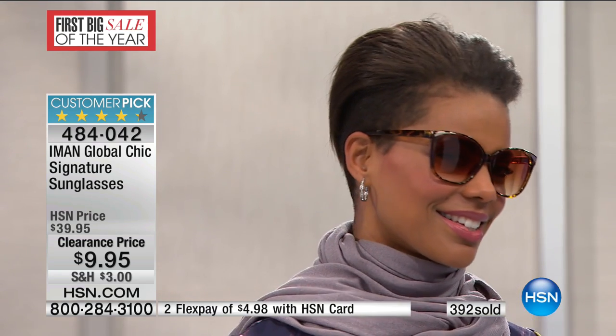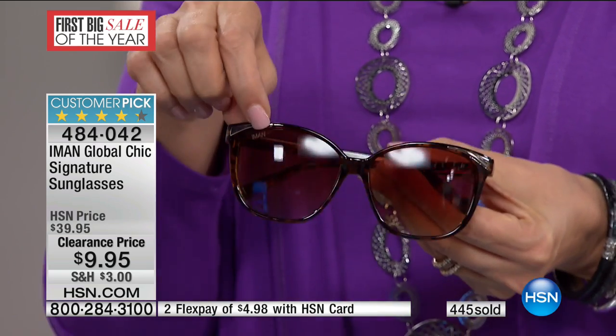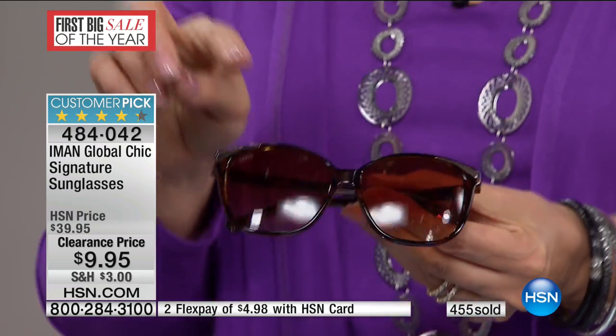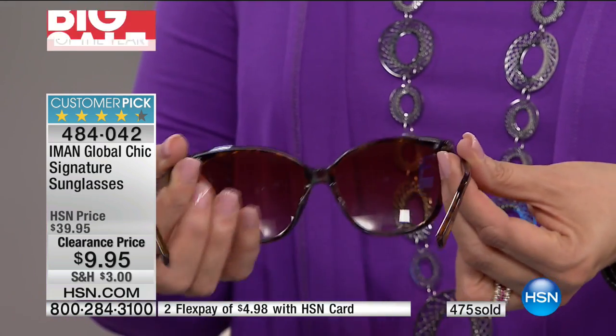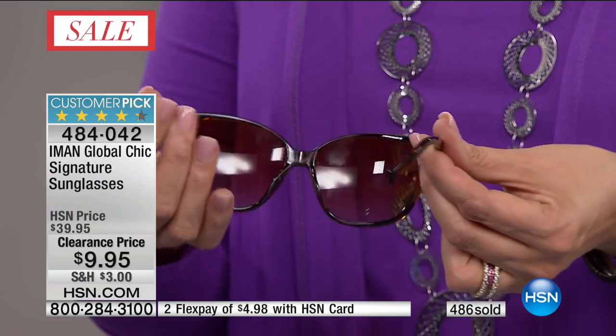Are you like me and lose sunglasses unless they're really expensive? And then I never wear them because they're so expensive. Here is the way to insure against that — get five pairs of these and you still won't have spent what you would on a high-end designer sunglass. Over 400 spoken for. You've got the Iman logo right there, the lift is here, beautiful hardware, one size fits most. Nice customer reviews — making it a customer pick.